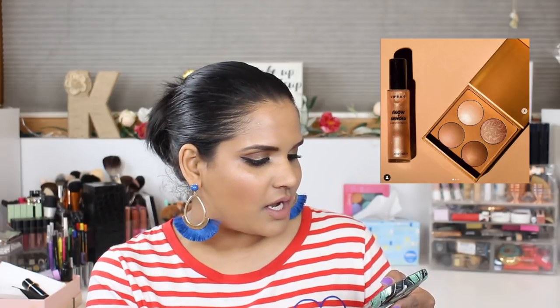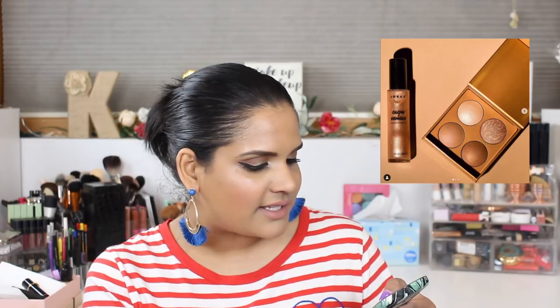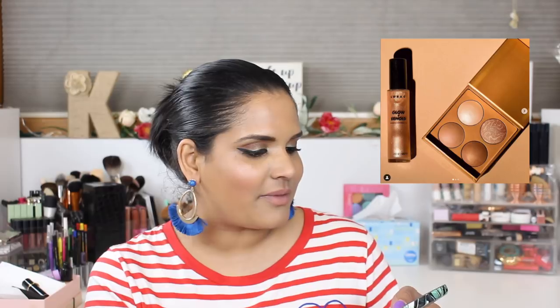Laura came out with a Tantalize Hustle and Glow Baked Bronzer and Highlighting Palette for $25, as well as a Shimmering Face and Body Dry Oil for $28. I used to love that brand so much — at one point I was buying everything from them — but I've gotten so far away from the brand. It's a very meh launch, so I'm passing on that.